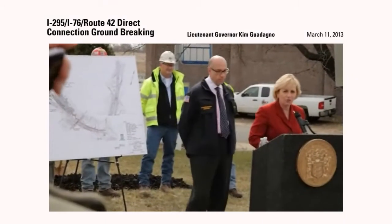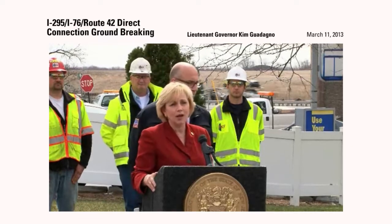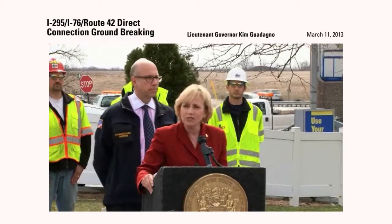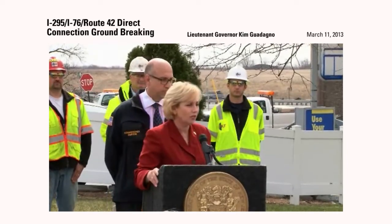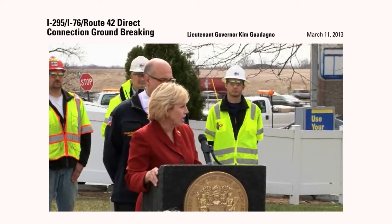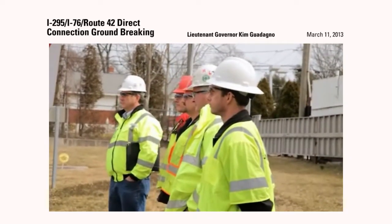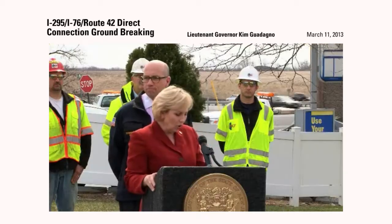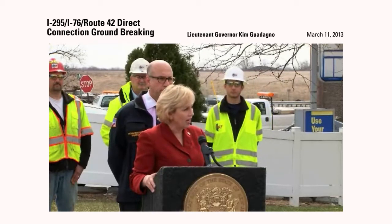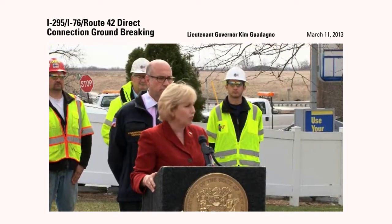I look forward to watching this project take place. Progress is sometimes painful — there will be nine years of construction work in this area. But every effort will be made to work around construction and minimize disruption to daily lives. This project will improve the quality of life of everyone. It can only be described as an effort to make the roads safe, an effort to improve our quality of life, an effort to bring businesses and keep businesses in New Jersey, and I suspect that it will be successful.